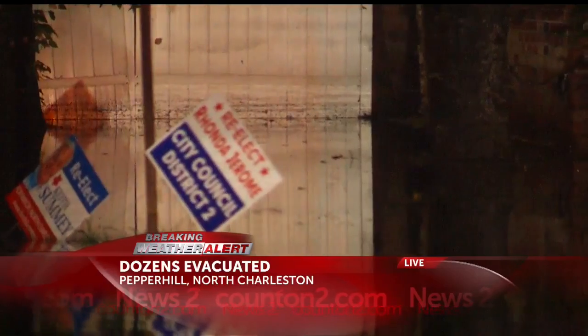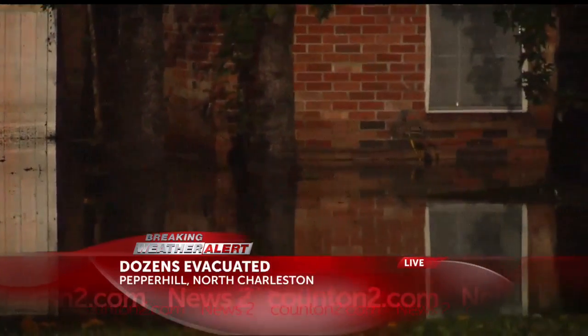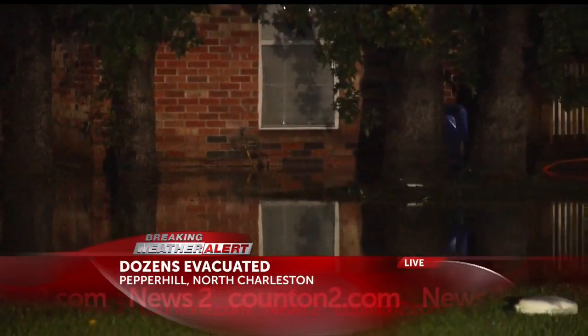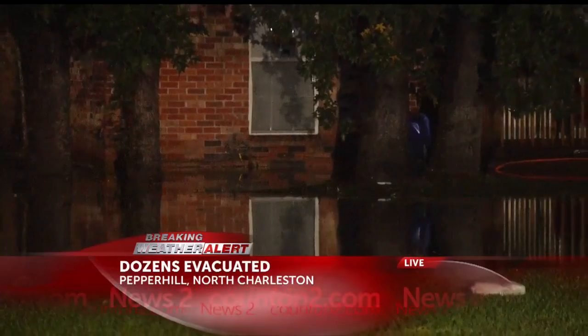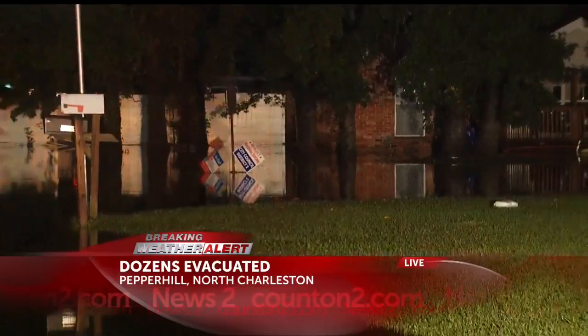The Army Reserve even had to come in here yesterday and help assist families get out of these homes — take their pets. They couldn't take their cars. They couldn't take any of their belongings, at least the belongings that were not destroyed from this heavy rainstorm. Here's a little bit about what they had to say yesterday afternoon.